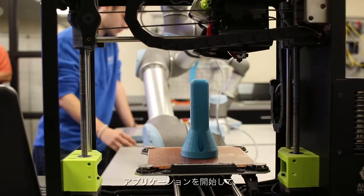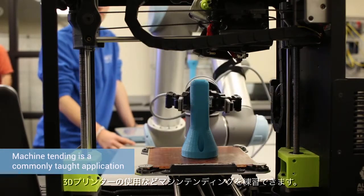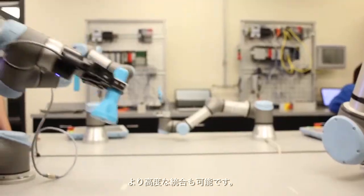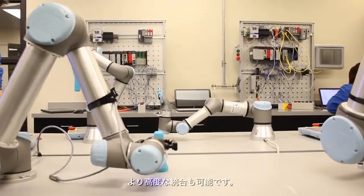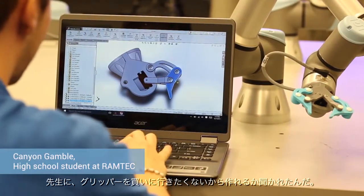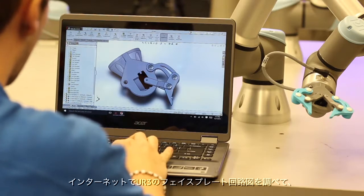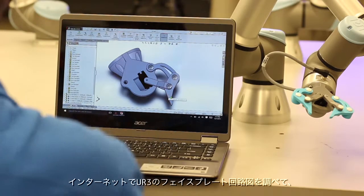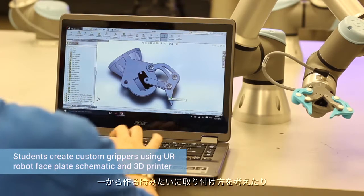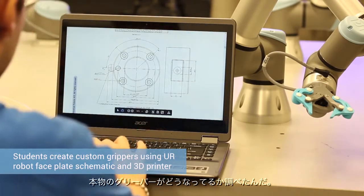We can start at the application level and right here in the classroom practice machine tending, like using a 3D printer, or do more advanced integration. My teacher asked me to build a gripper for the UR3 because he didn't want to buy one. I went online, looked up a schematic of the faceplate of the UR3, and started building from the ground up — figuring out how to attach it and then figuring out the actual gripper.